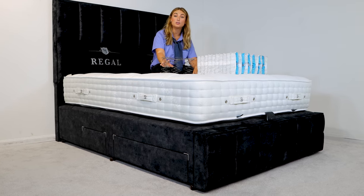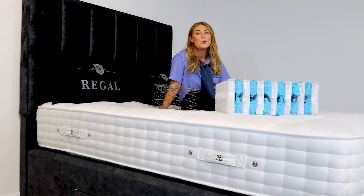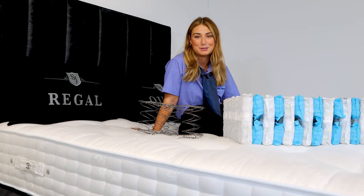If you've got two people trying to enjoy a perfect night's sleep on an open coil mattress, you're going to feel a lot more movement. We know you don't want to be disturbed, and if your partner is a bit of a wriggler, we recommend a pocket spring system.